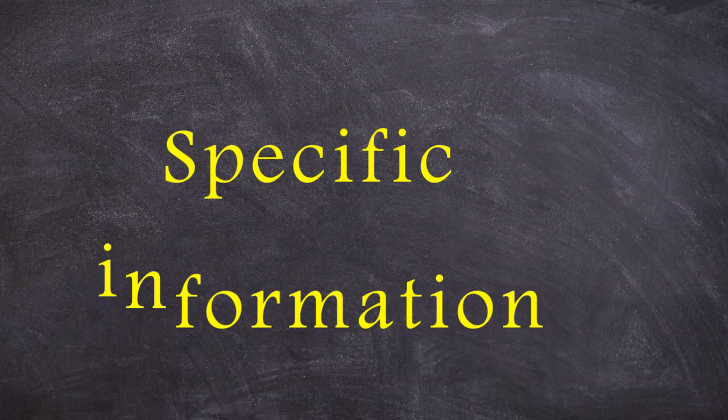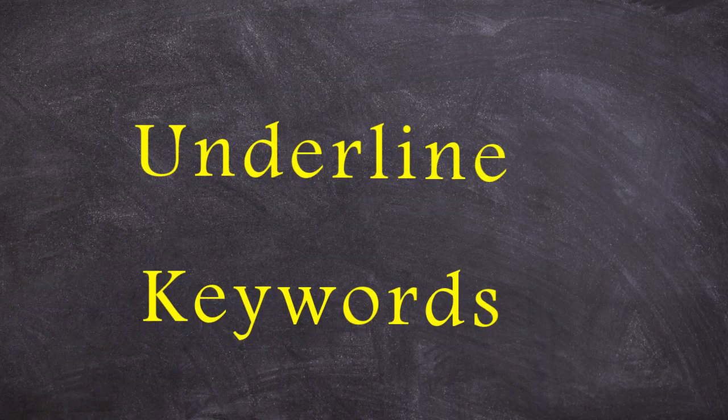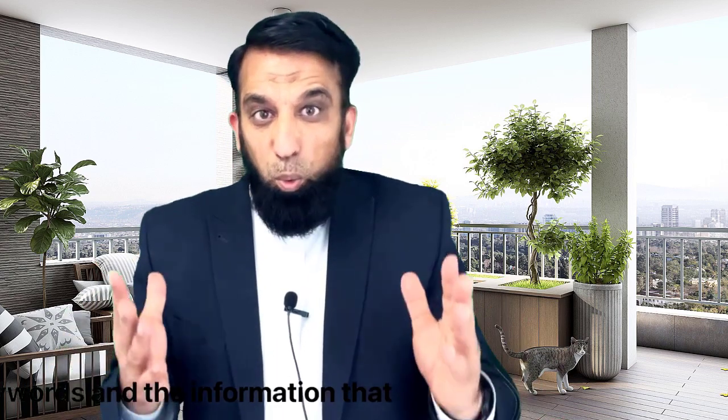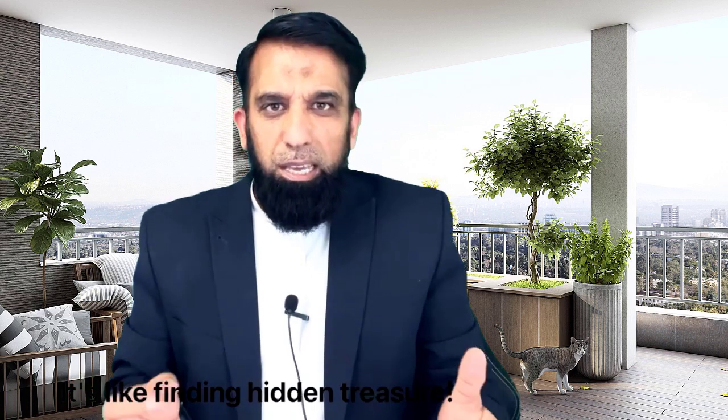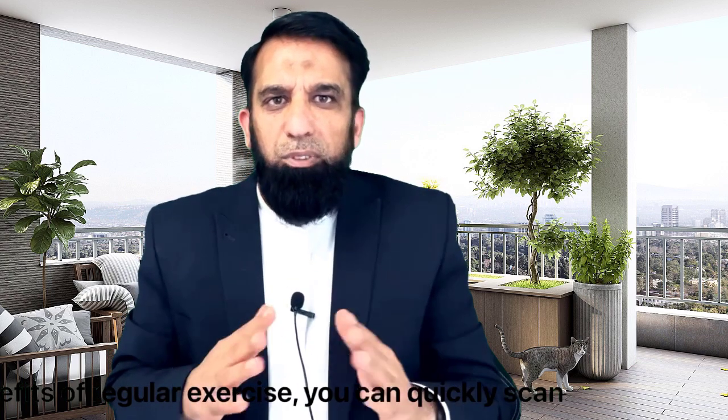Now, let's talk about scanning. It's like playing detective in the text to find specific information. When you are scanning, take a close look at the questions and underline any keywords. Then, zip through the text looking for those keywords and the information that answers the question. It's like finding a hidden treasure. For instance, if the question asks about the benefits of regular exercise, you can quickly scan the text for keywords like health, fitness, and well-being.